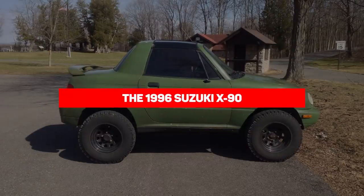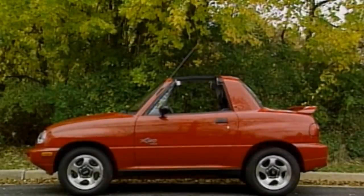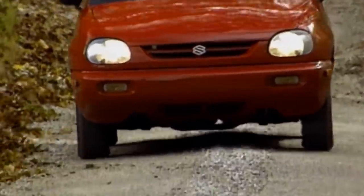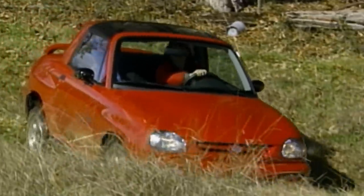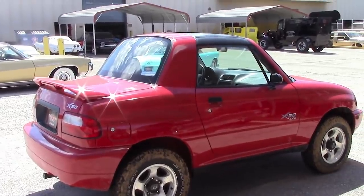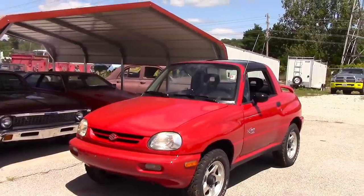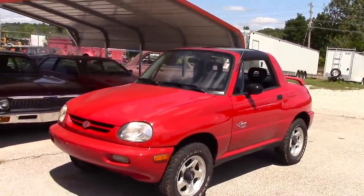Our first entry is the 1996 Suzuki X90. In the early days of the SUV boom, automakers experimented with many different designs. Some of the experiments worked, while others brought bizarre creatures such as the 1996 Suzuki X90. The subcompact vehicle was part two-door coupe, part SUV, and kind of a convertible with a T-top roof.